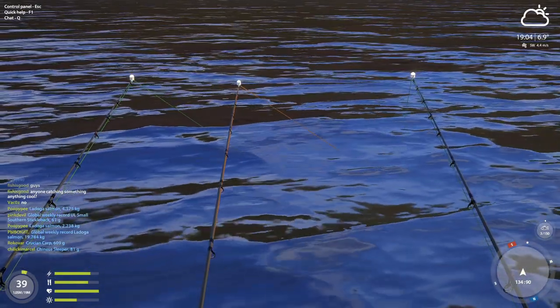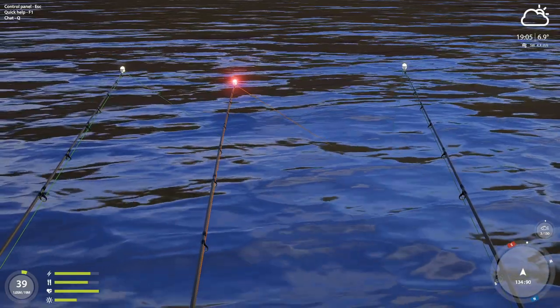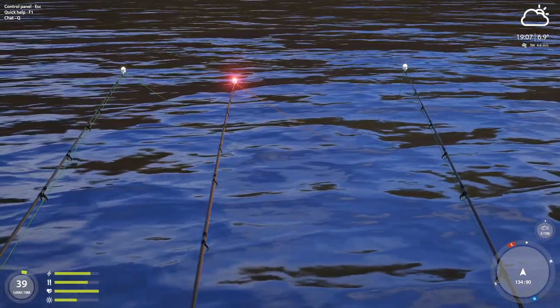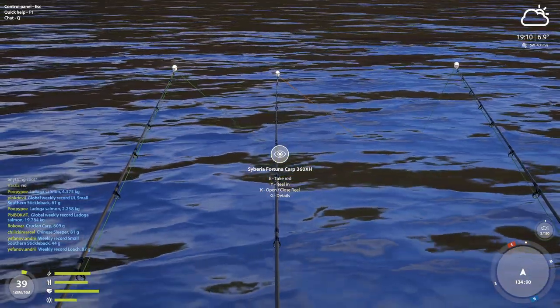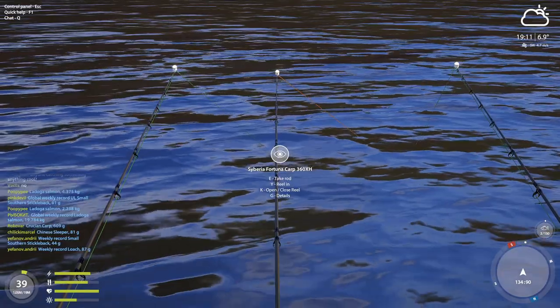We've got something here, something's nibbling away. This is the spot where I got my two trophy burbots. I believe one of them is 9.5kg and the other one is around 8kg — very nice size. Come on, swallow that hook for daddy. Come on now.